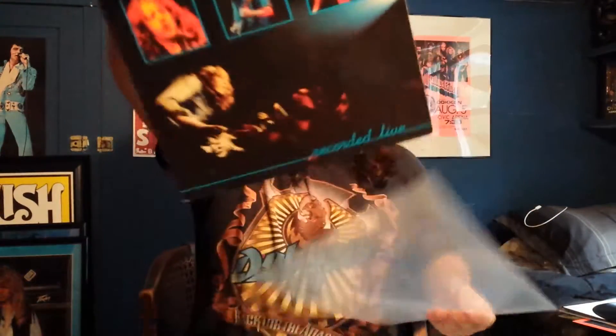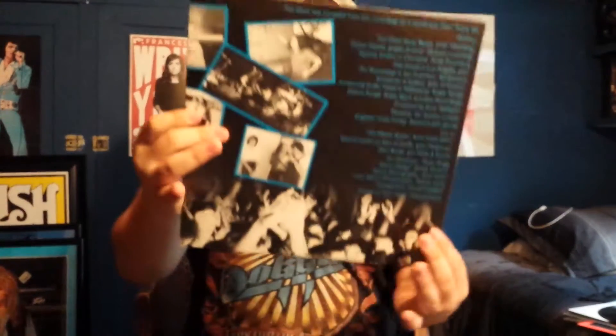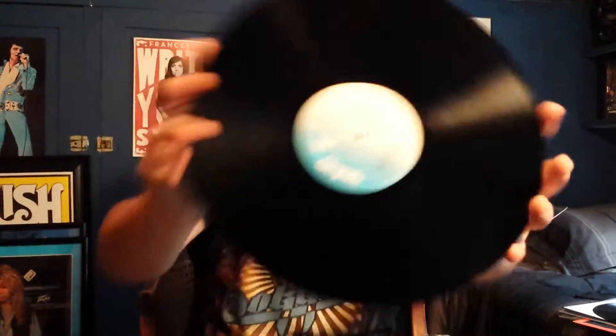Just a few more. Stage Struck — this is a German pressing with the original inner sleeve. I thought the UK pressings came with a single, but this is the German pressing. The UK pressings came with a little 7-inch single, and I've seen a couple on eBay for a few bucks, so I'm probably going to buy one and just add it to this album — kind of Frankenstein it.